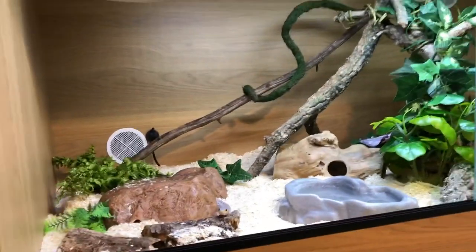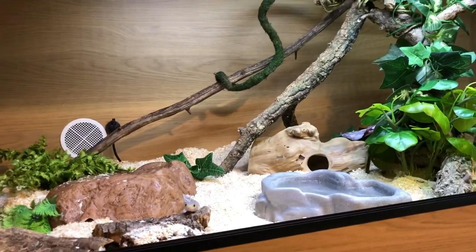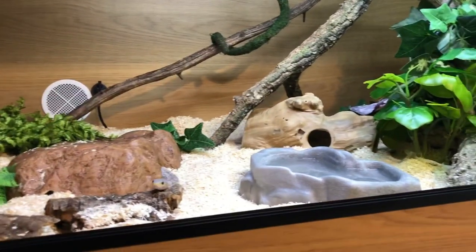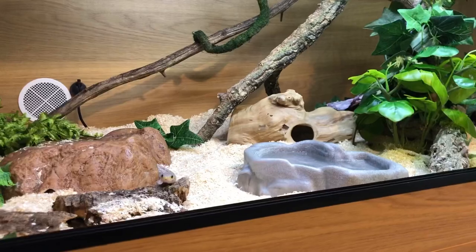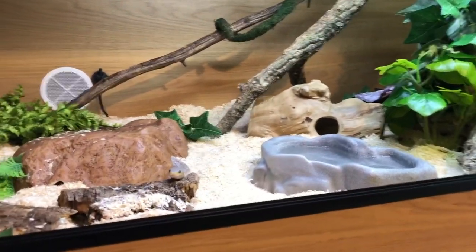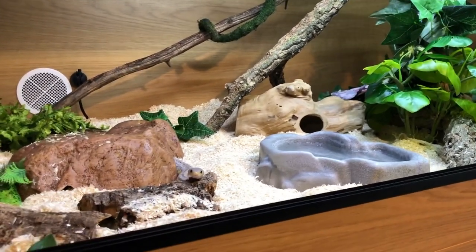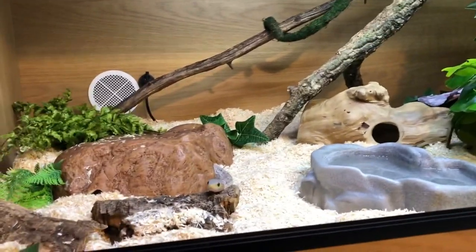What we're going to talk about today is enrichment, and that can mean a variety of things to a variety of people, but I want to talk about what it means to me. This video is not necessarily me telling you what to do, but if you do get any suggestions out of it, fantastic. Enrichment is basically about how to keep your snakes interested and engaged in their own environment and outside of it.